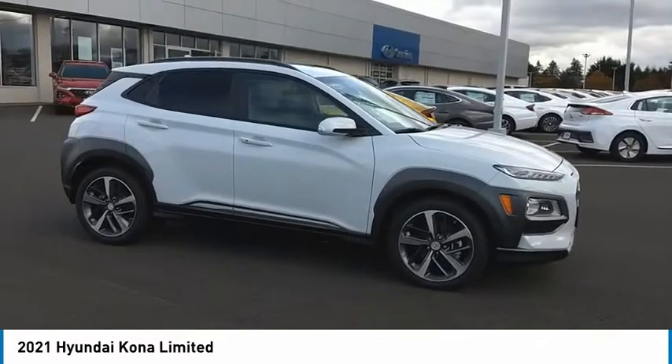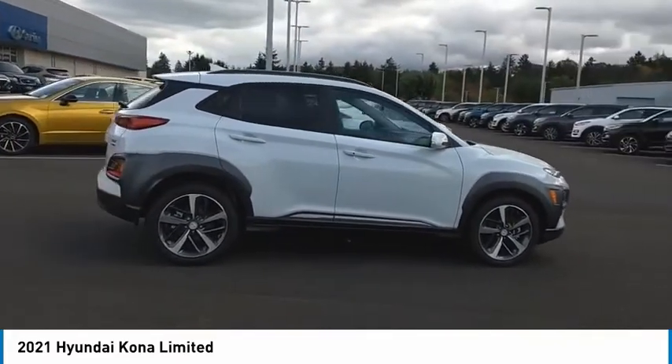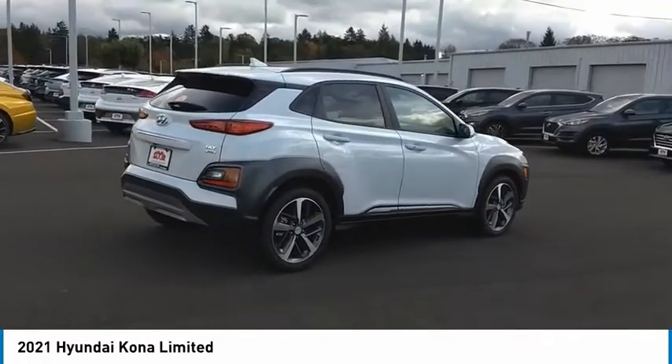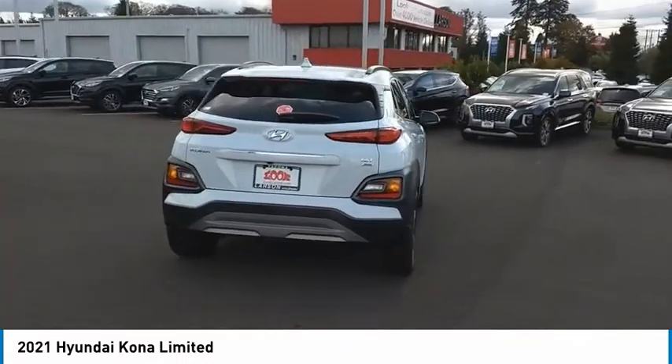Make a great choice today with the 2021 Kona. The Hyundai Kona provides a wide variety of functionality in a small SUV body. The energetic design is perfect for those looking to marry their adventurous side with their urban lifestyle.